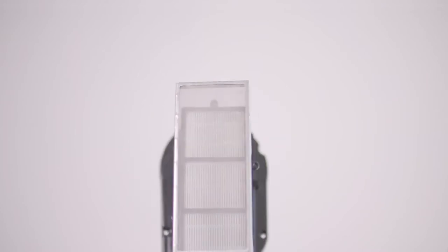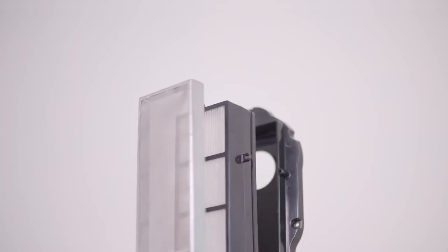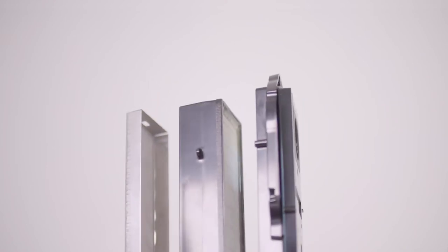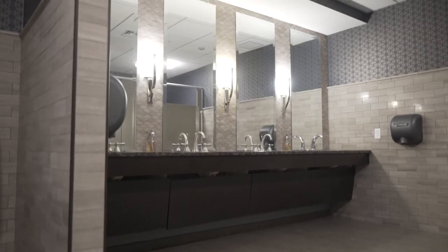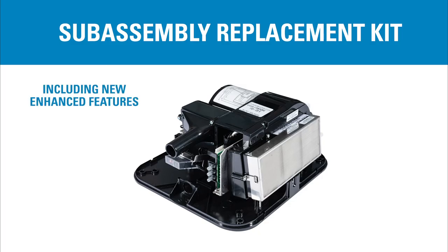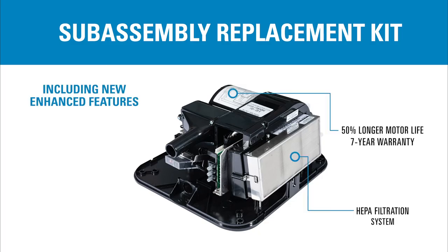Our HEPA filtration system is the only system on the market with a washable pre-filter for reliable performance and extended filter life. The system is available as an optional feature on new dryers or as part of our sub-assembly replacement package on older dryers.